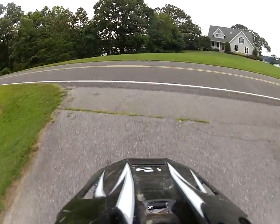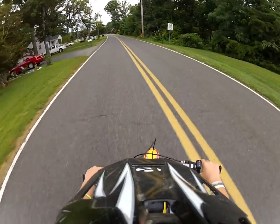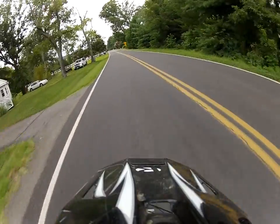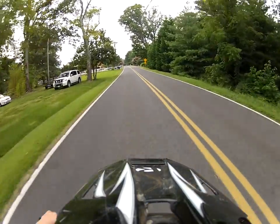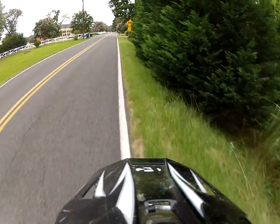I'm gonna take you one more speed run down this strip — speed strap. Yahoo! Crap, there's a car. Crap.